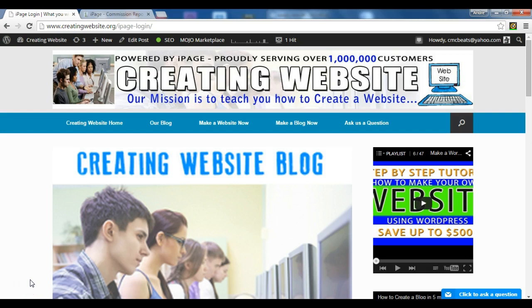Hello and welcome once again to creatingwebsite.org blog. Today we're going to be letting you know the features that you get when you log in to your iPage account. First of all, you want to become an iPage customer. The service is nice for those that are operating on a tight budget — for only $2.25 a month, you get all kinds of features. Let's take a look at them.